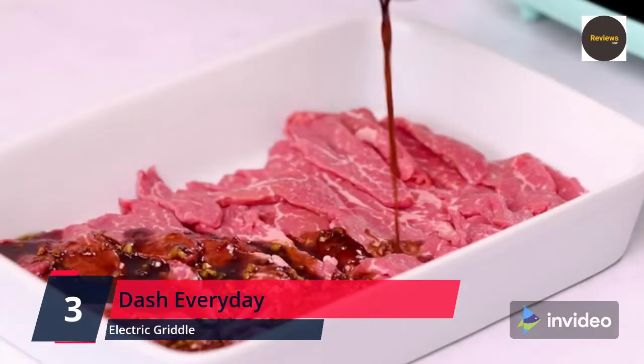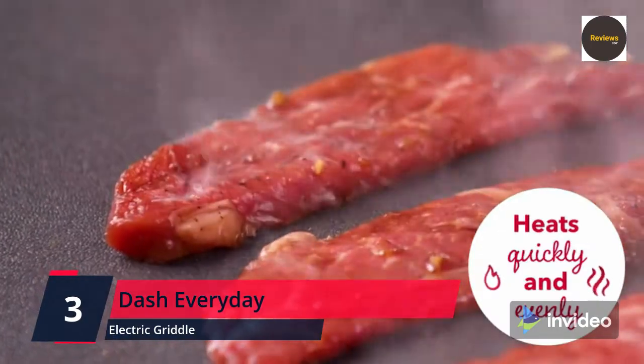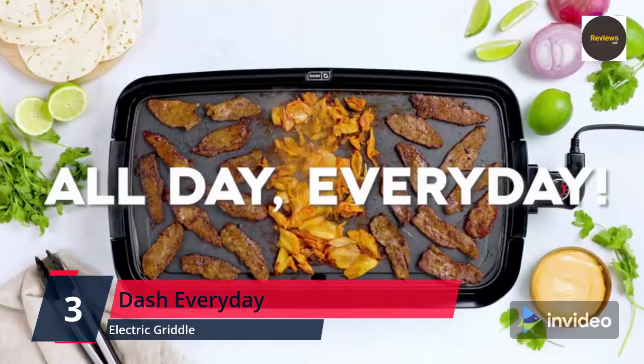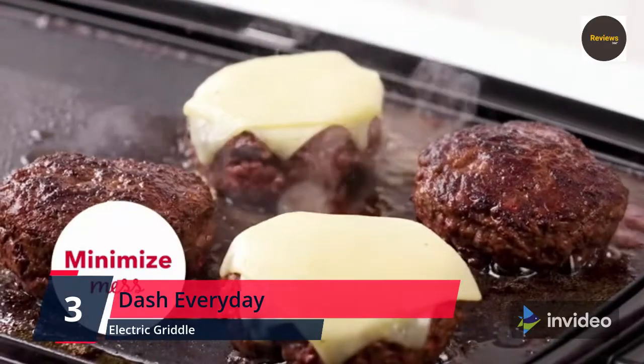Backed by a one-year manufacturer warranty, the 1500-watt Dash Everyday Griddle includes anti-slip feet, drip tray, non-stick heating surface, recipe book, and recipe database access. Please check the link in the description box and order now from Amazon.com.